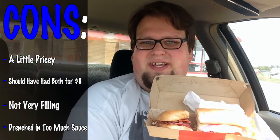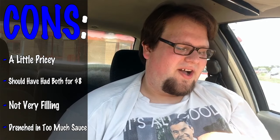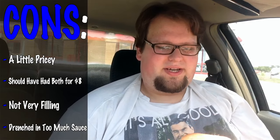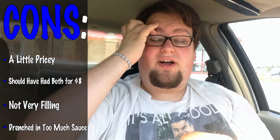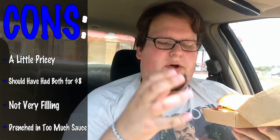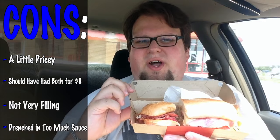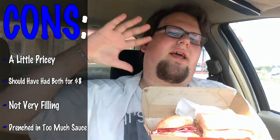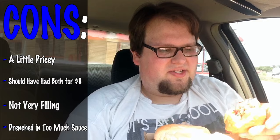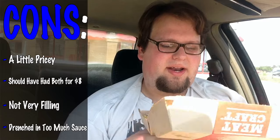Cons here are $5 for this and $7 for a combo. I don't know if that's worth it or not. I'll probably get this with the combo again, but I just think $5 for this is a little ridiculous, considering that they had the 2 for $6. I think they should have had the meatball sandwich and this for like $8 and do a little combo deal, just like they did with the Euros. Another con here is it's kind of small, so it's not going to fill me up. This will require me to get a combo with the fries. I think they did drench it too much in the sauce, and so that's going to make it soggy — so you better eat this fast, or otherwise it's going to become very, very soggy.